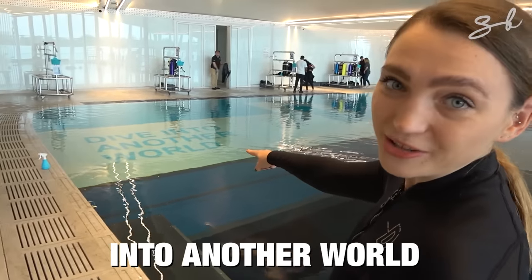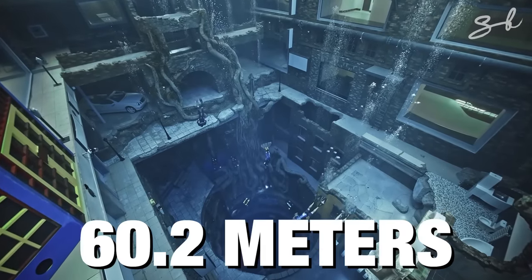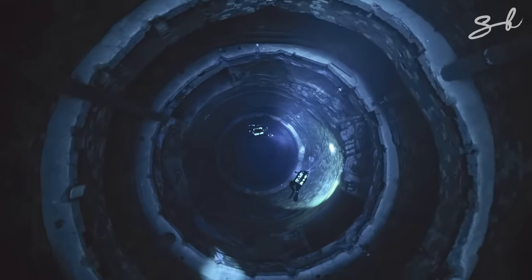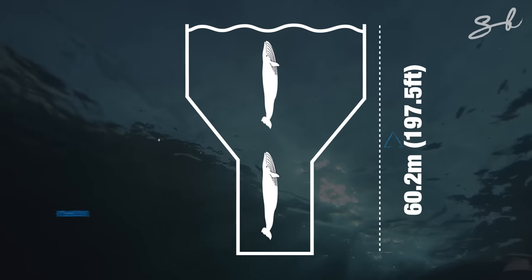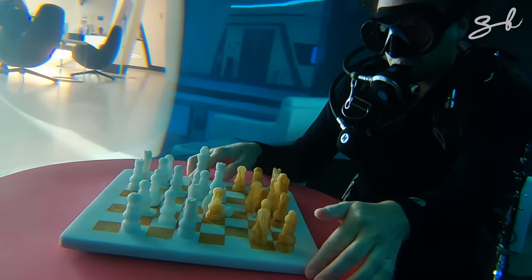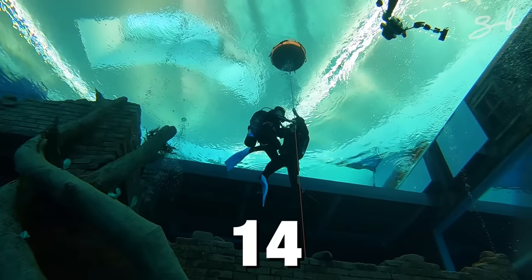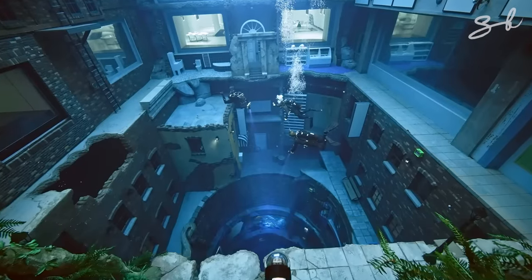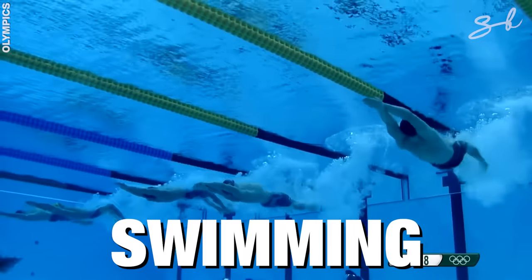Deep Dive Dubai is 60.2 metres below the surface. To put that into perspective, that's the length of two adult blue whales or a Boeing 777. It smashes the previous record of 45 metres held by Poland's Deep Spot. It also holds 14 million litres of water — about the same as six Olympic swimming pools.